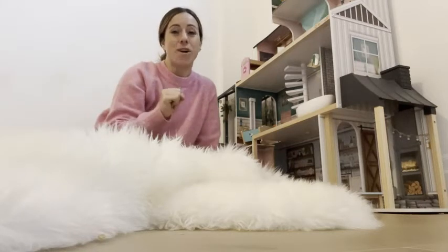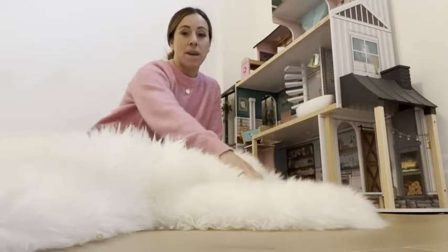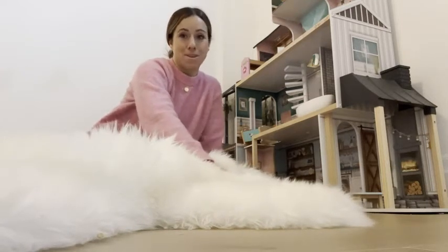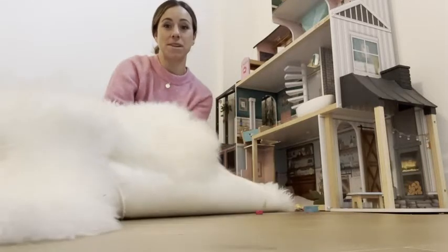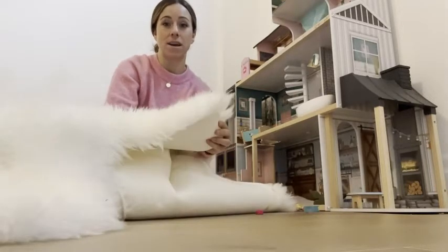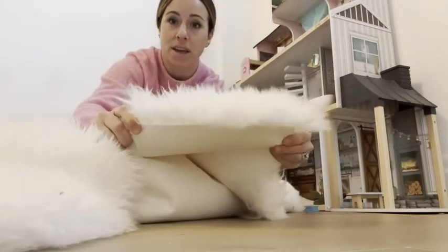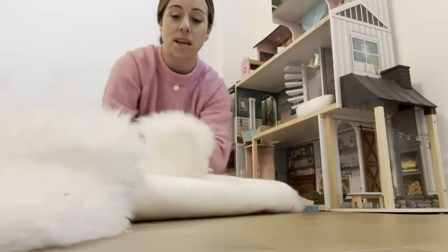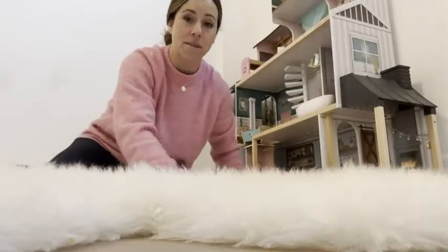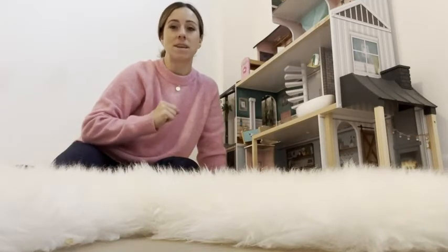So I picked up this awesome quad sheepskin by Outlavish because I needed something to keep her bum warm. I love this sheepskin specifically because it's so nice and thick — you can see up close just how thick it is. It's real sheepskin; this stuff is insane, it's amazing. I love that there are four of them put together in one, which just makes it that much bigger.